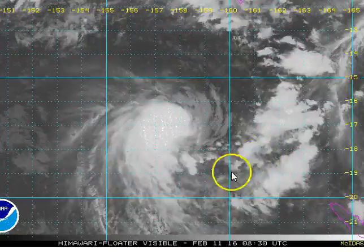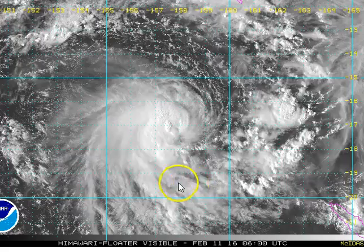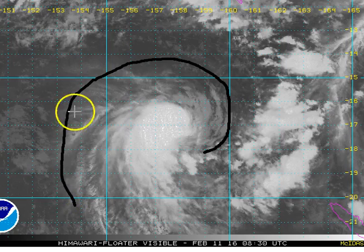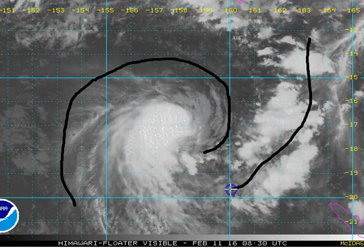It's got a nice little feeder band coming in which is pumping in a lot of moisture, but also present in the area is a fair bit of dry air coming through on the western edge and trying to push into the circulation centre. So it's a little bit of a battle at the moment between moist air and dry air — and the moist air is winning for now.